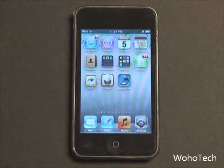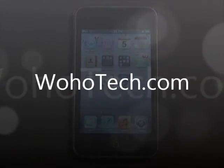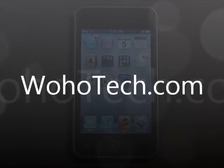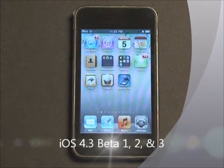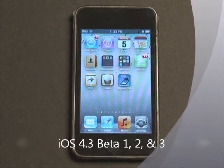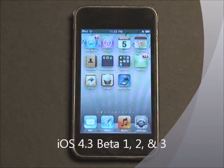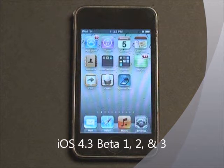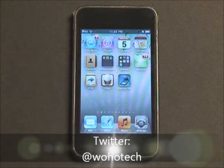What's up everyone? This is Mike Banarski on behalf of WohoTech.com and today we're going to talk about all of the new features collected across all of the beta versions of iOS 4.3. We're combining all the new features found in iOS 4.3 beta 1, beta 2, and beta 3, to give you a better idea of what to expect when iOS 4.3 is released.